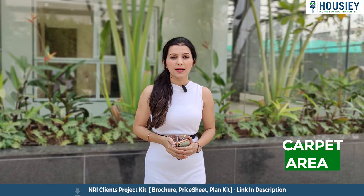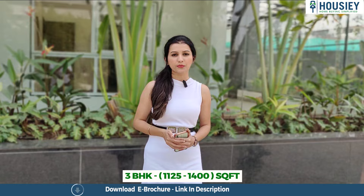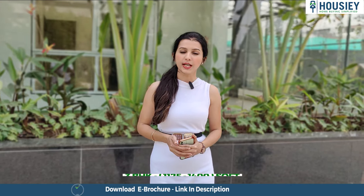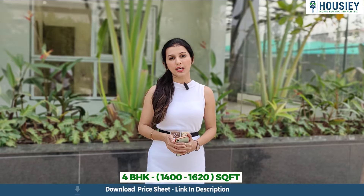Talking about the carpet area, this project is providing 3 and 4 BHK residences where 3 BHK ranges from 1,125 to 1,400 square feet and 4 BHK ranges from 1,400 to 1,620 square feet.